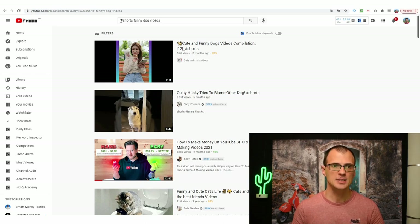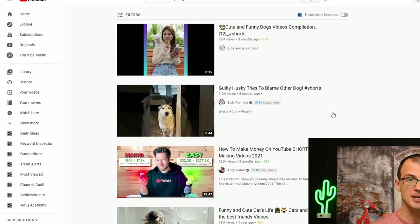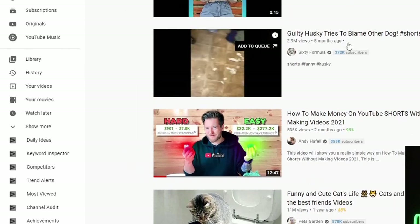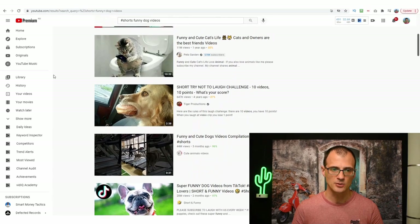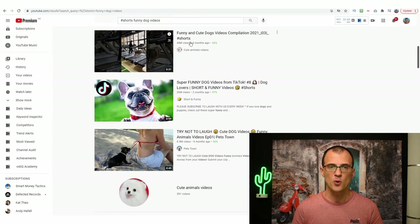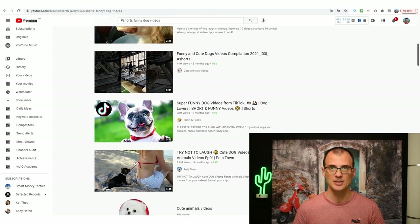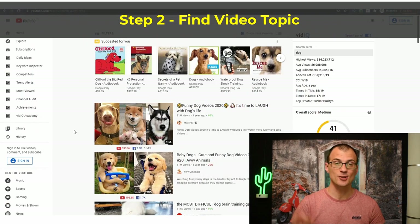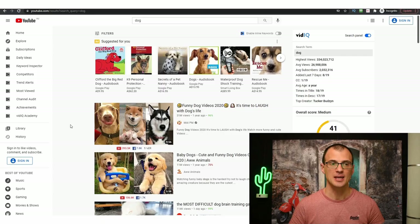If you type in #Shorts and then 'funny dog videos,' you'll see how many short videos are doing insanely well on YouTube — for example, 38 million views in just three months on a video that's 15 seconds long. 2.9 million views, 11 million views, 44 million views. You can see that it's very easy to get a huge number of views in the dogs niche using YouTube Shorts.